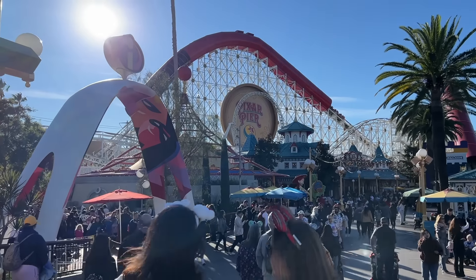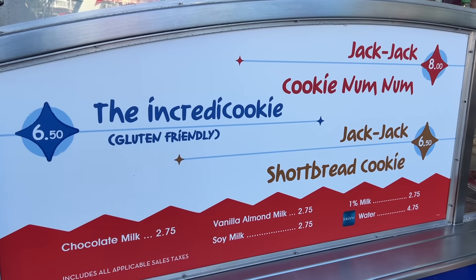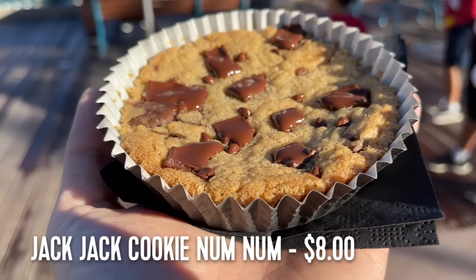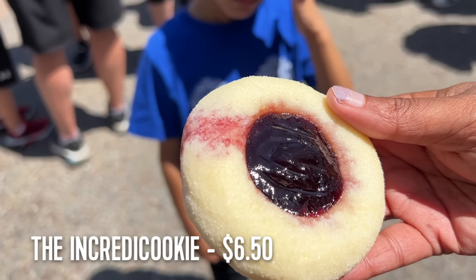Down next to the entrance to the Incredicoaster is a little cart that shouldn't be overlooked. The Jack Jack Cookie Num Num stand features one of the best chocolate chip cookies I've ever had — and in my opinion ours are better than Disney World's. Make sure they warm it up, though, otherwise it might not be quite as good as I'm hyping it up to be.